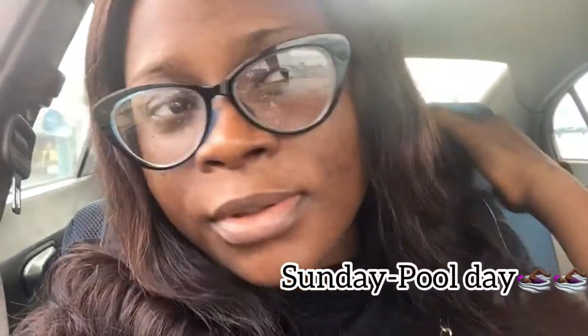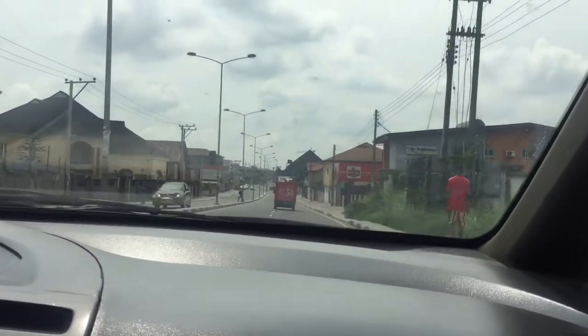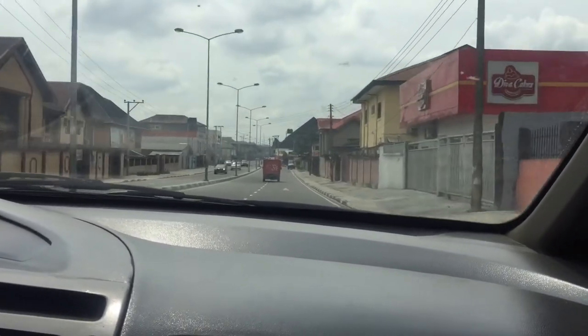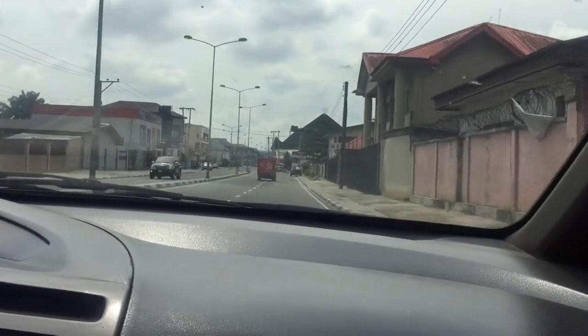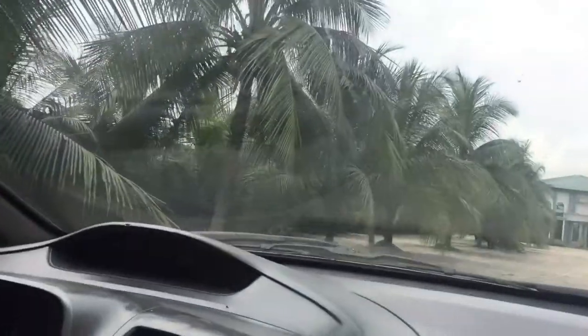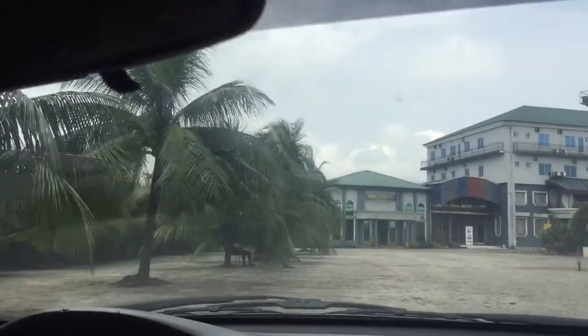Hi guys, today is the 2nd of July. I'm going to the pool — I need to sleep and remove all this stress from the airport. What's my location? Lakashan. Can you just peep the beach vibe I'm getting from this place?